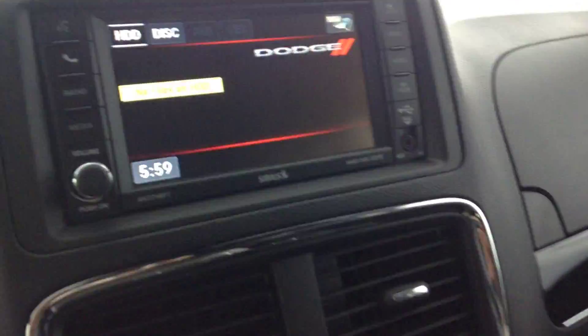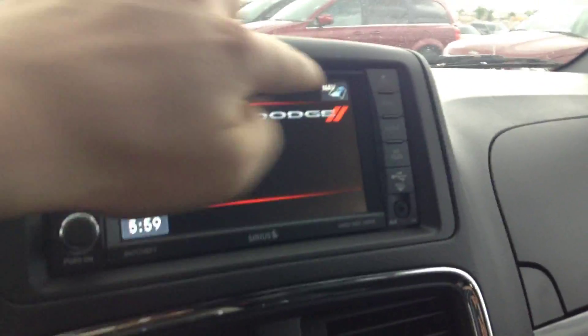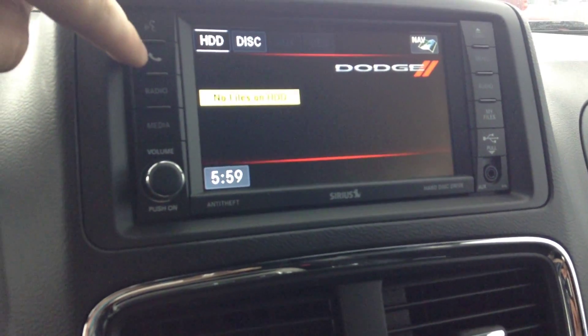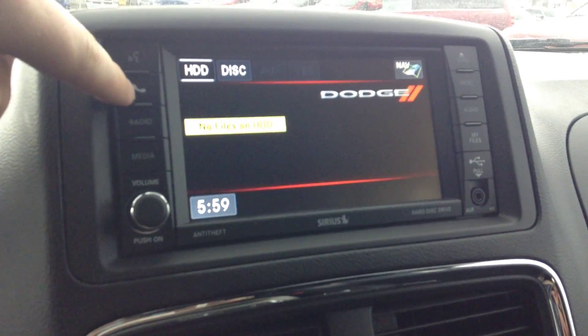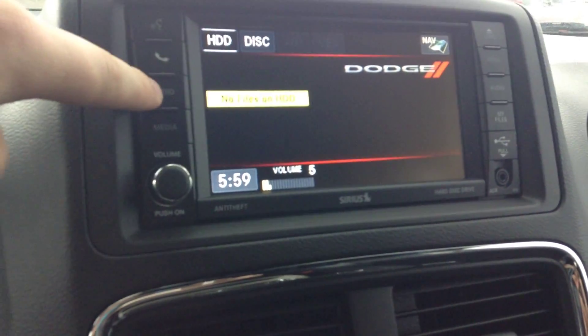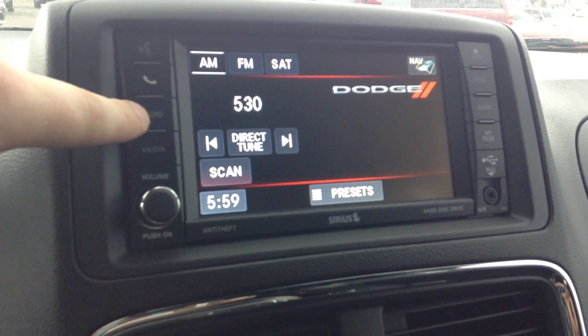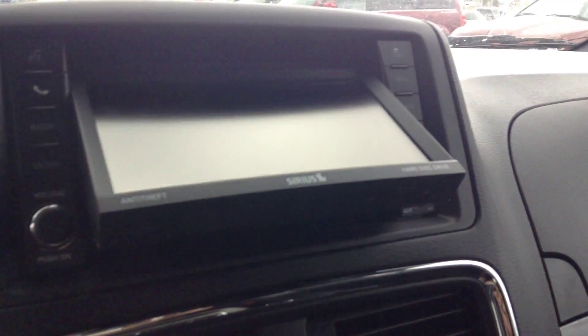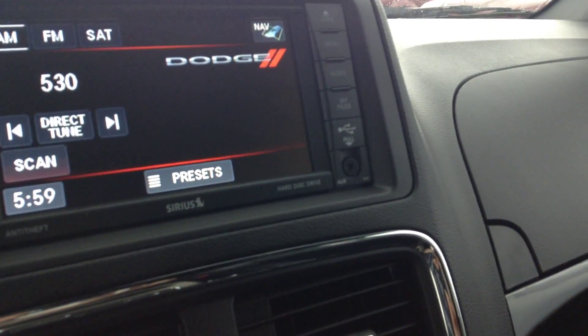And we have buttons on the back of the steering wheel for the stereo. Speaking of stereo, here it is — this one does have navigation enabled on it, designed by Garmin, works very well. More controls for hands-free calling, different radio options — AM/FM satellite radio does come with your subscription for that. This is where we load our CDs and DVDs as well, and then we've got a USB and auxiliary for music, plus another USB in here for charging.